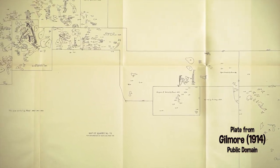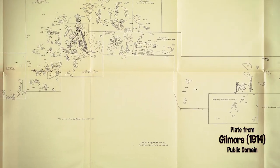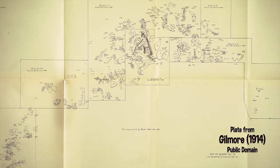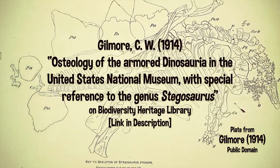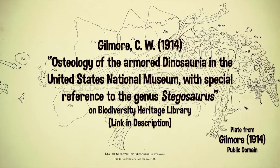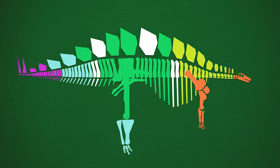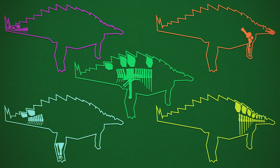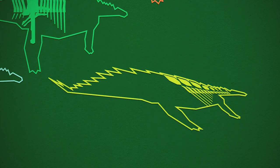Most specimens of Stegosaurus that aren't isolated elements are less than half complete. The few more complete specimens we do have either have preservation or preparation issues that prevent us from getting good 3D reconstructions of them, which is a problem in this the age of 3D biomechanical analysis. The authors note that the last full description of the animal was by Gilmore in 1914, which you can also read.